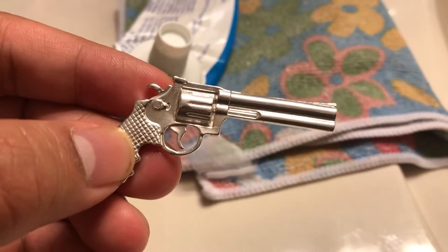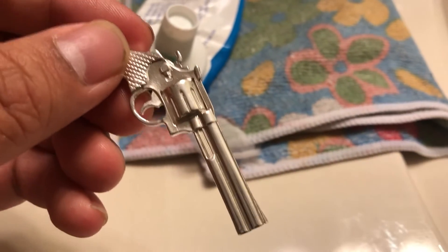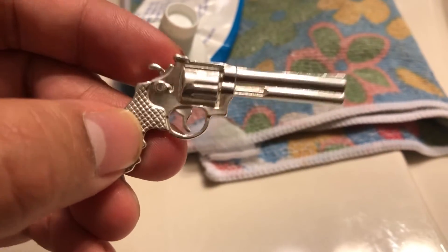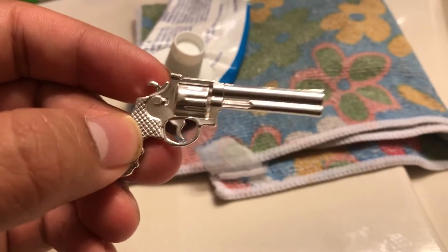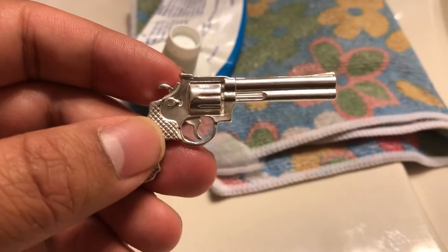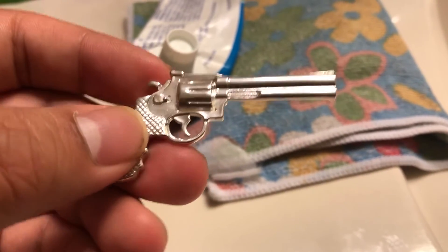He casted this silver revolver, and for those of you who don't know, sterling silver is 92.5% pure silver.